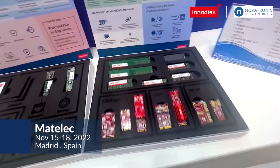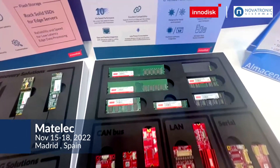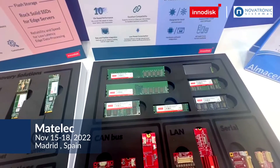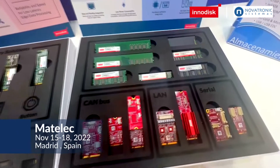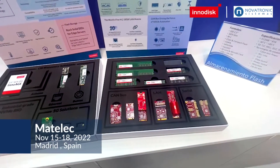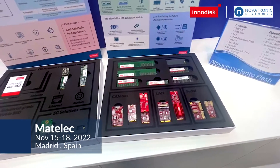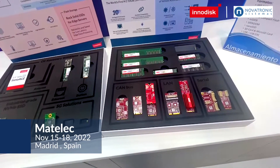For DRAM, we can provide you the full product portfolio and we have also launched DDR5 and also the ultra temperature variant. We can also provide all kinds of different expansion cards — we are the only ones that can provide you with 10G expansion in the industry.